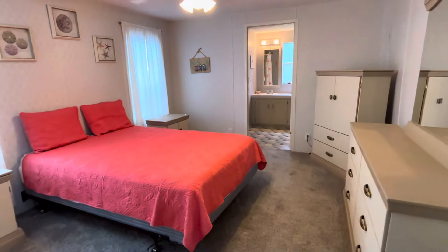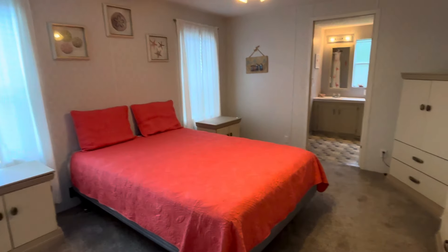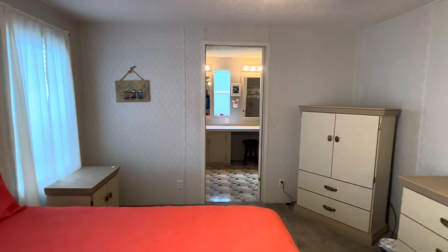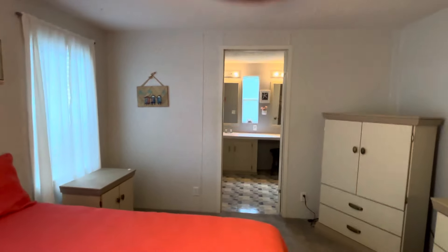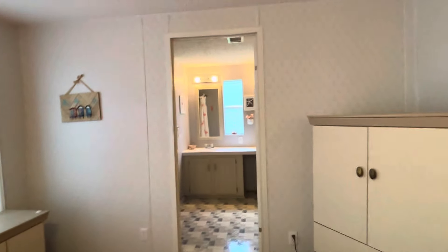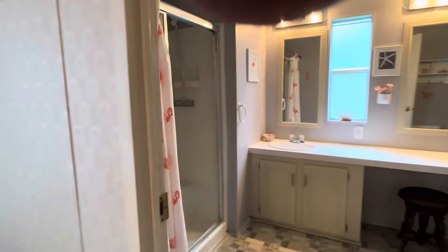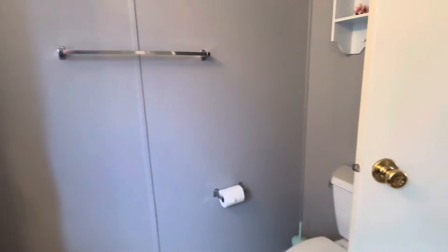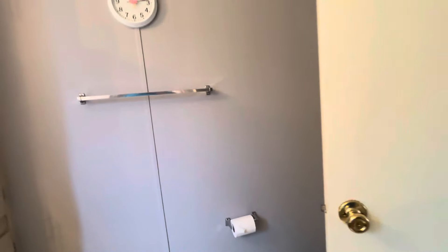New carpet in the bedroom area. The bedroom is a good size — plenty of room for a king-sized bed — with a walk-in closet. Here is the bathroom, which features a walk-in shower. The toilet is just behind the door there, so plenty of room in this bathroom.